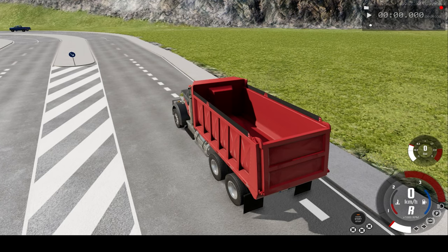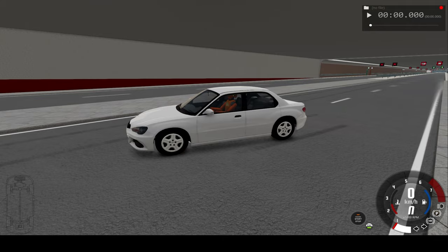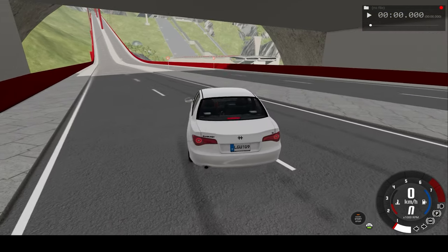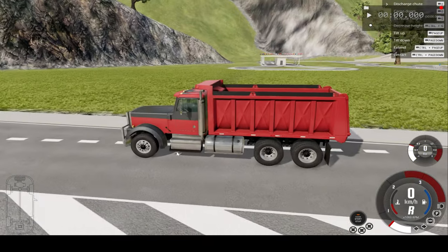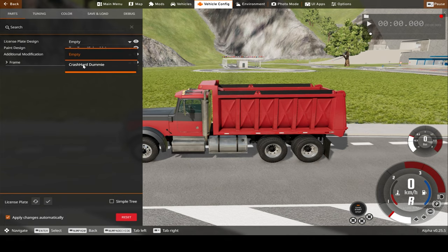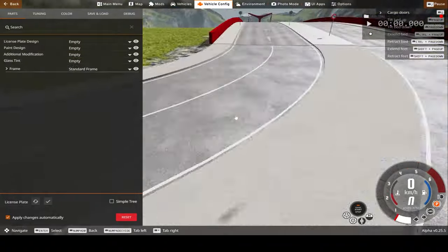Hello everyone, I'm the Dino Gamer and welcome back to another slow motion car crash video. In today's video, we'll be crashing this biggie motorboat truck into this very generic looking car at the bottom of this very steeply inclined bridge, so we can build up our speed just that much more. I'm going to add some dummies in both vehicles so we can see what may happen if a real human did this in real life, of course.